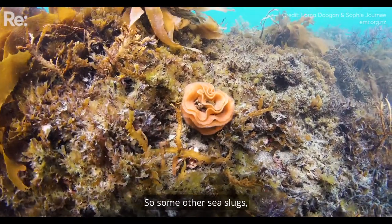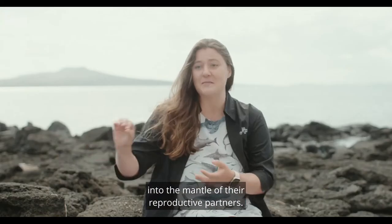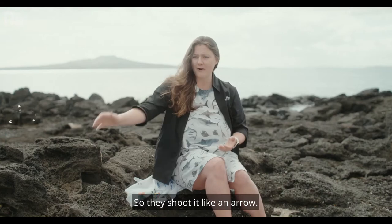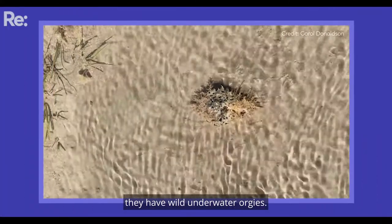Some other sea slugs fire their reproductive material into the mantle of their reproductive partners — they shoot it like an arrow. The cousin to the nudibranchs, the sea hares, they have wild underwater orgies.